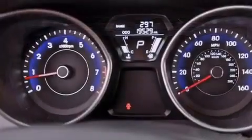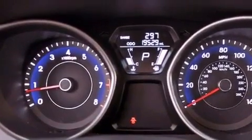A chrome grille, an anti-lock braking system, air conditioning, and this vehicle has less than 20,000 miles.